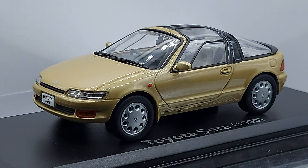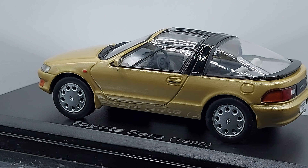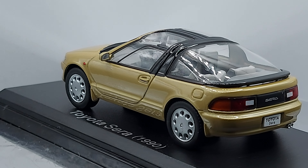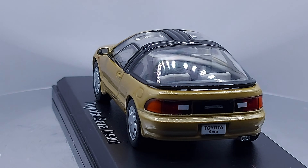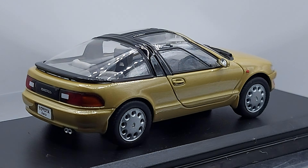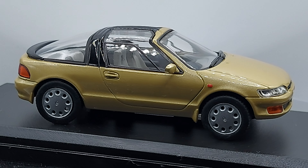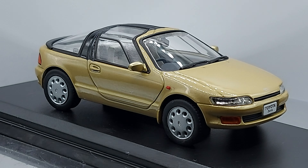This car has a 1.5 four-cylinder engine — not a very big engine. And the color — I love the color, I'm going to say that right now. It is a really attractive color.